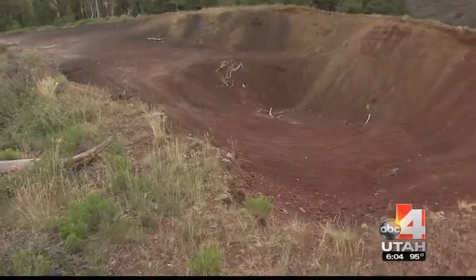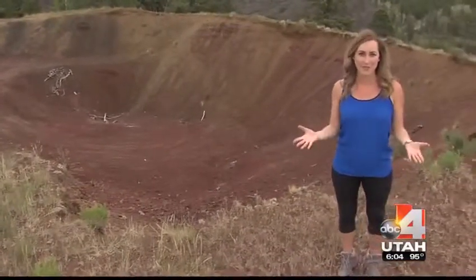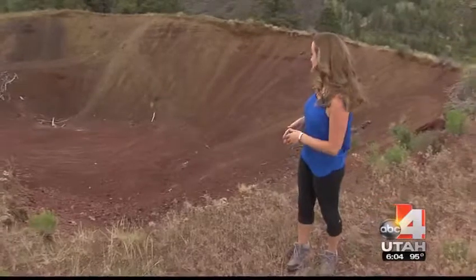The big question whenever we talk about volcanoes is always: will it ever erupt again? And given how young this cinder cone is, that's a pretty good possibility. Reporting from Garfield County, Kylie Burris, Good for Utah.